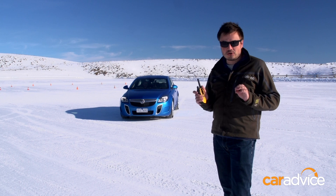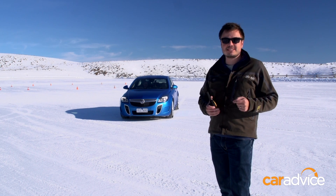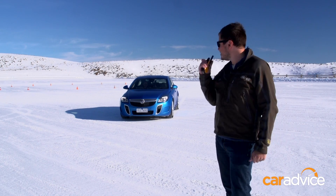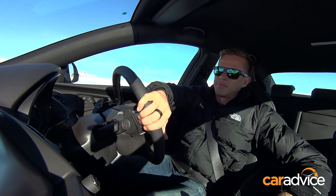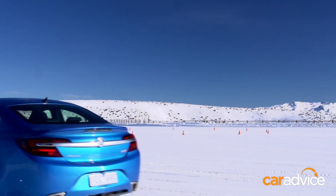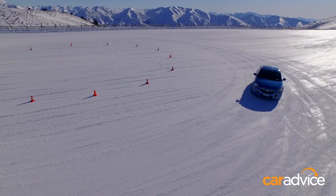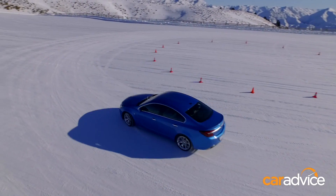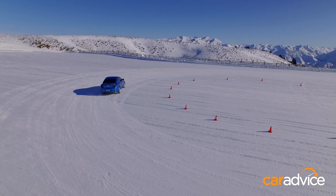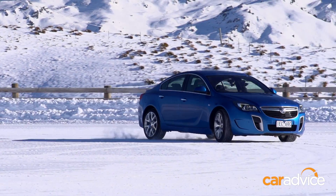We've just enabled all-wheel drive again, and this is going to demonstrate just how much this system comes in handy on surfaces like this. All right James, we've got all-wheel drive back on — give it a shot and let's see what the difference is. As you can see, all-wheel drive is working much better here because he's able to turn, accelerate, and steer as you normally would. The system's sending torque to the rear and making the job a whole lot easier.